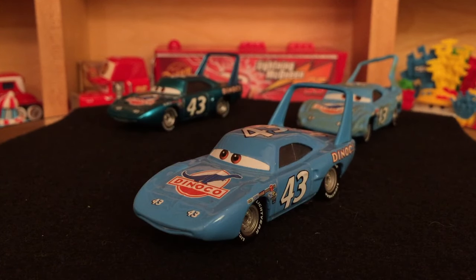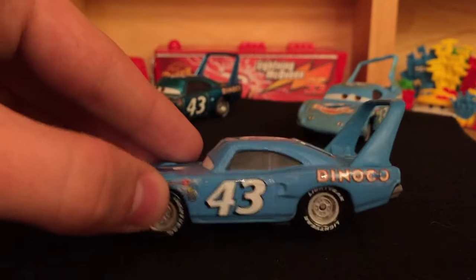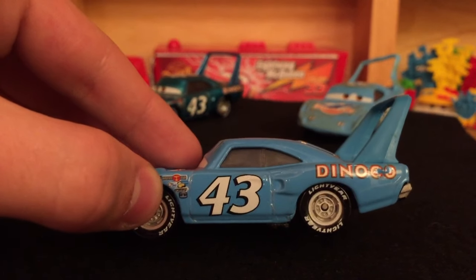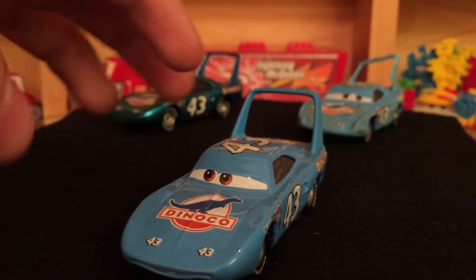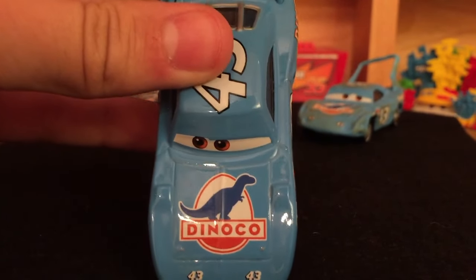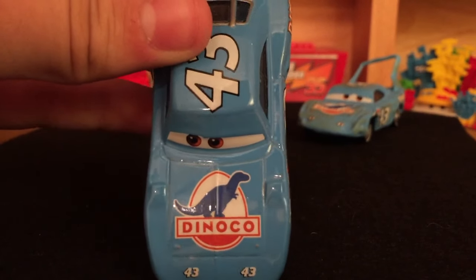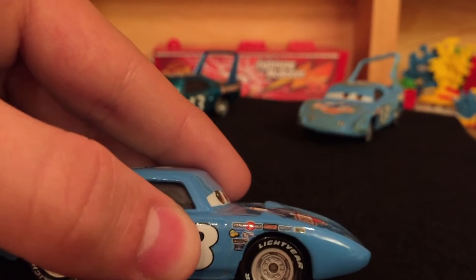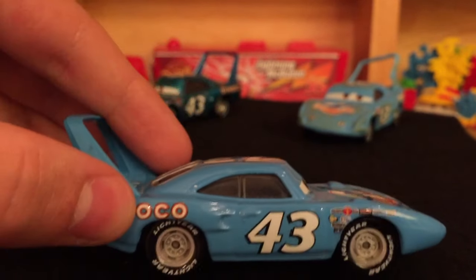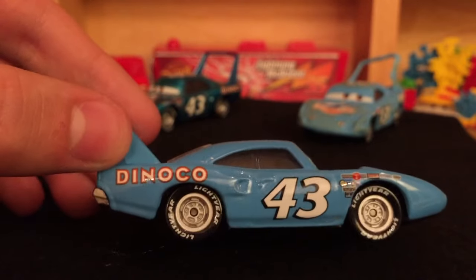So let's start with the King, aka Strip Weathers. Of course this is the racer representing Dinoco in the Cars movie, and he retired after the Los Angeles Speedway race — you guys know all about that from the first Cars movie. I'm sure you're familiar with this diecast as well, so I'm just going to do a brief showing. Number 43, got the Dinoco decals. Definitely not as many sponsors as the other Piston Cup racers, which is nice. I love this car.